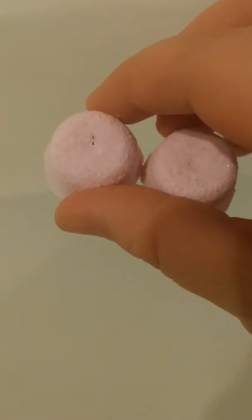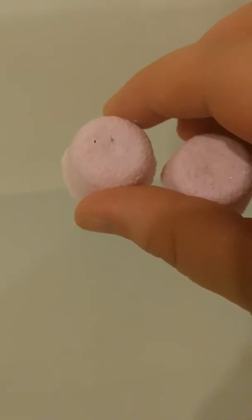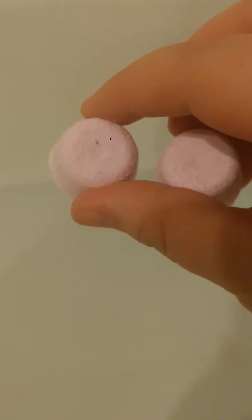I have two bath shots right here. I'm going to drop one in first to give you a demonstration of what one will come out like, then I will add two. As you can see it's fizzing very slowly — I'm going to turn on the water to give it a better effect.